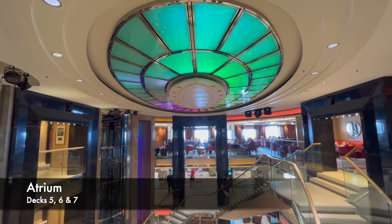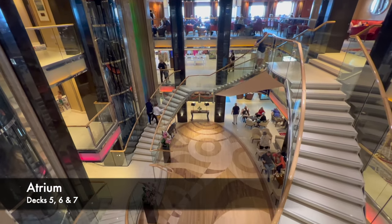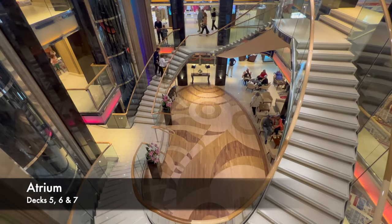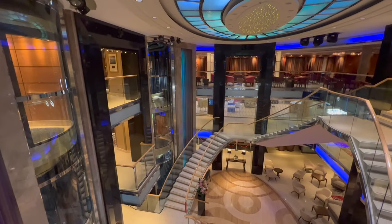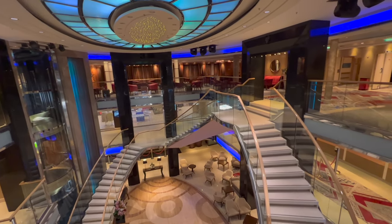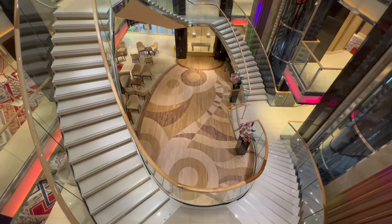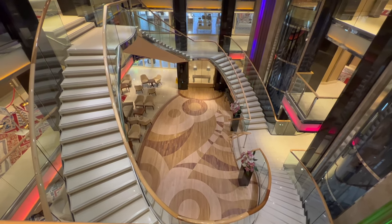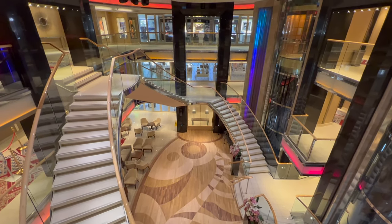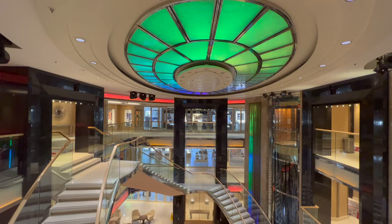This brings us to the first deck, deck five or the P deck. It makes sense to begin in the heart of the ship — the main atrium. We're on deck seven looking down to deck five at the bottom floor. There's always life here — you'll notice a dance floor at the bottom where dances happen in the afternoon and evenings. There are also two really nice glass panoramic lifts heading up on the right-hand side, giving you a view as you travel.